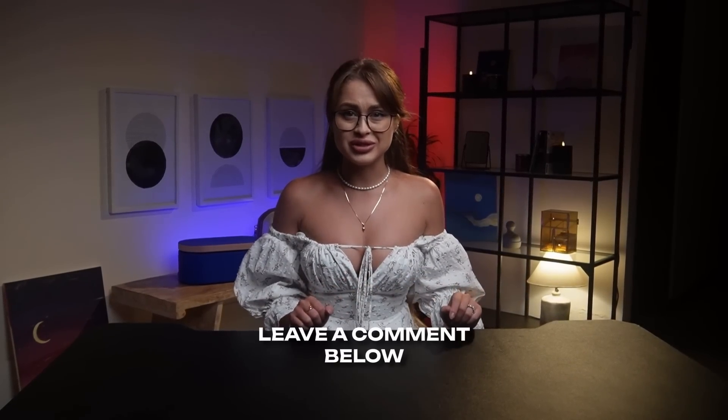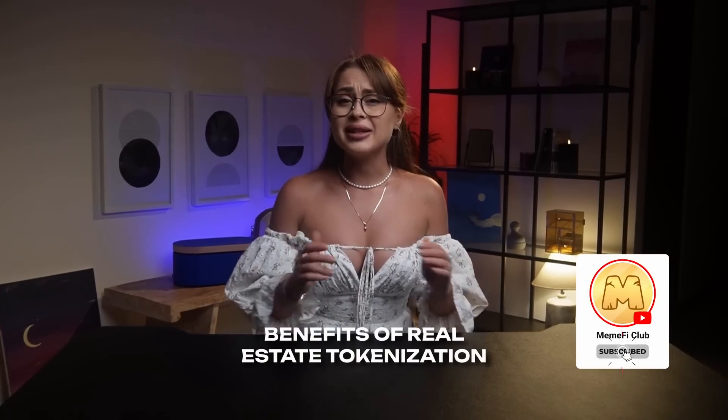What's your take on these advantages of real estate tokenization? Do you see it as a game-changer for the real estate market? Share your thoughts in the comments. In our next video, we'll explore the benefits of real estate tokenization in more detail.